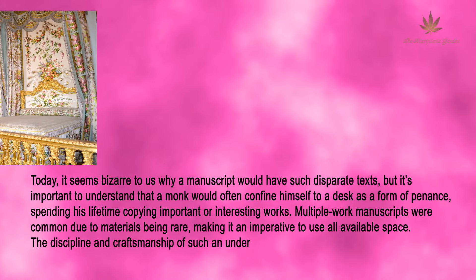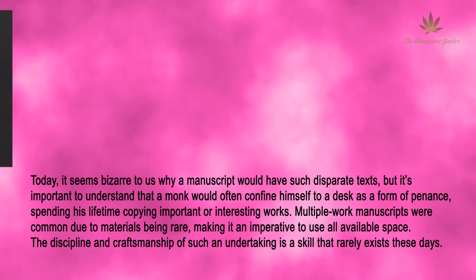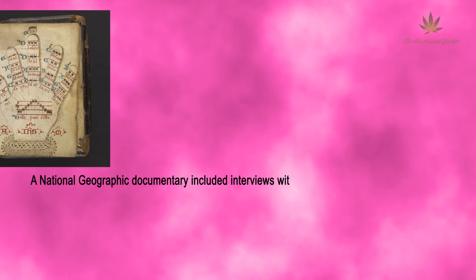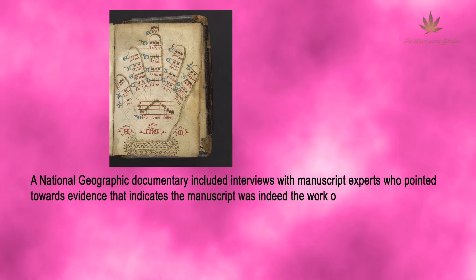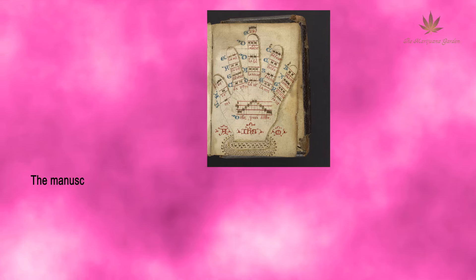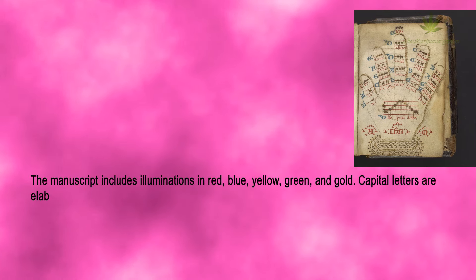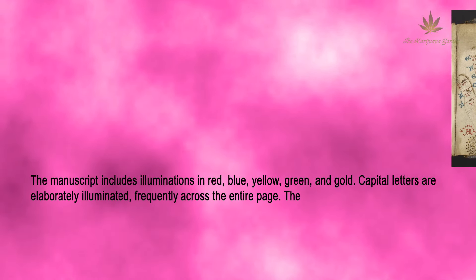The discipline and craftsmanship of such an undertaking is a skill that rarely exists these days. A National Geographic documentary included interviews with manuscript experts who pointed to evidence that the manuscript was indeed the work of just one scribe. The manuscript includes illuminations in red, blue, yellow, green, and gold, and capital letters are elaborately illuminated, frequently across the entire page.